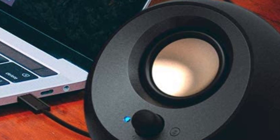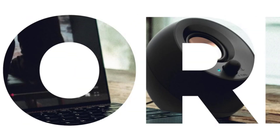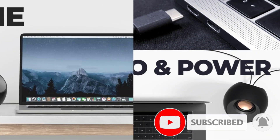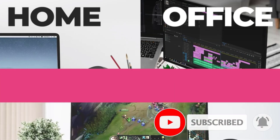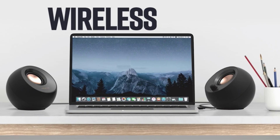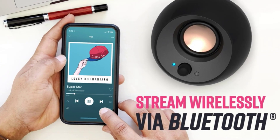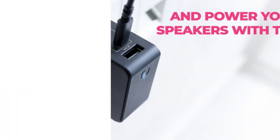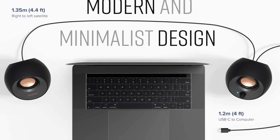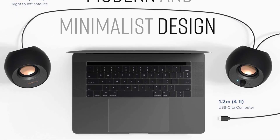There is one downside to the Creative Pebble V3: the bass. The drivers are very small at 2.25 inches and deliver quite low power, meaning the bass can be a little weak at times, making for an unsatisfying listen. This will be less of a problem if you keep them close by, such as on either side of a laptop. For something with more bass, try the Edifier A980T speakers.